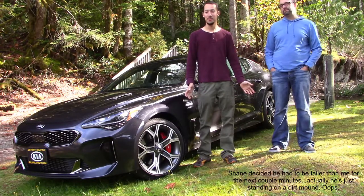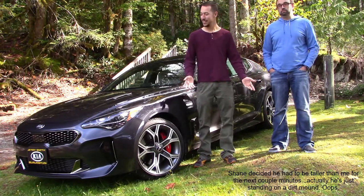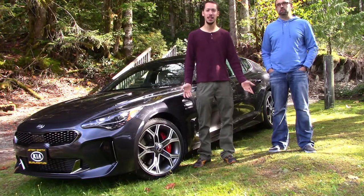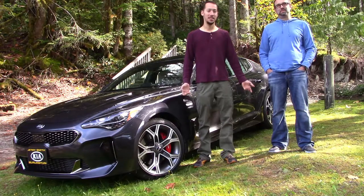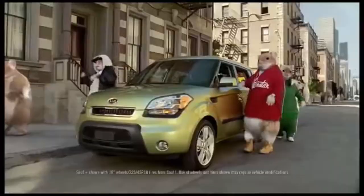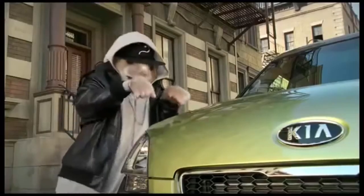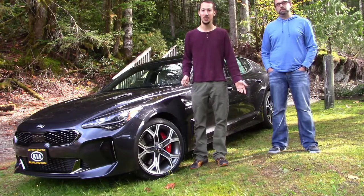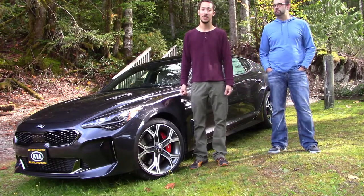Kia is a brand that most people don't think about. When people think Kia, they think a furball in a tracksuit jamming out to some tunes in a giant shoebox with wheels. Not so anymore. Kia is a serious contender in the market now, especially because of this car.